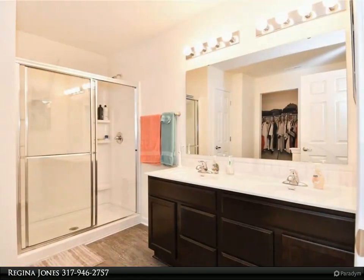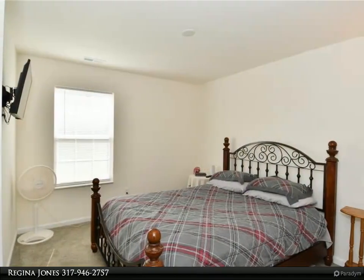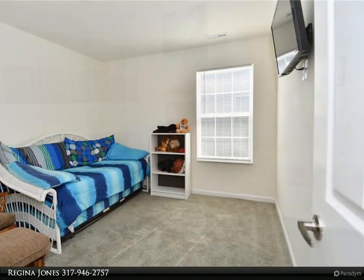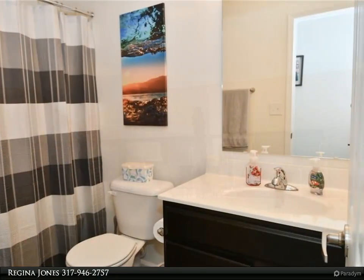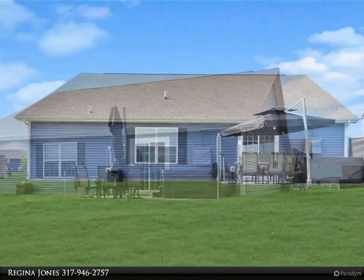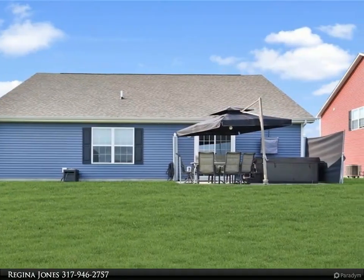The owner's suite features a large walk-in closet. Relax on the back patio in the hot tub, complete with privacy screens and a large umbrella. The three-car garage is finished, heated, and features flat walls — a must see. Welcome home!